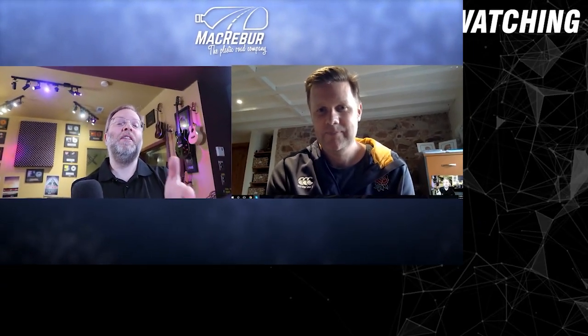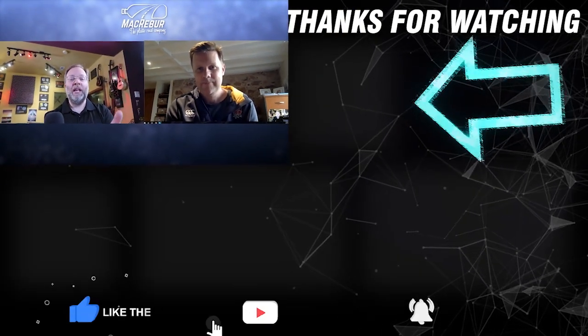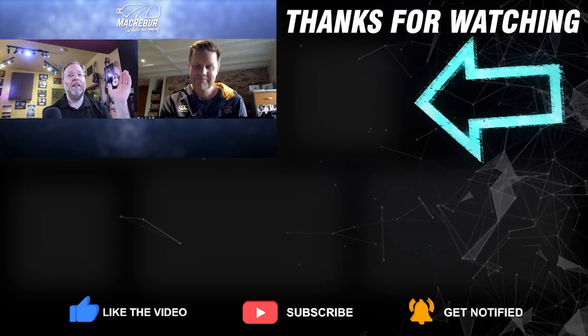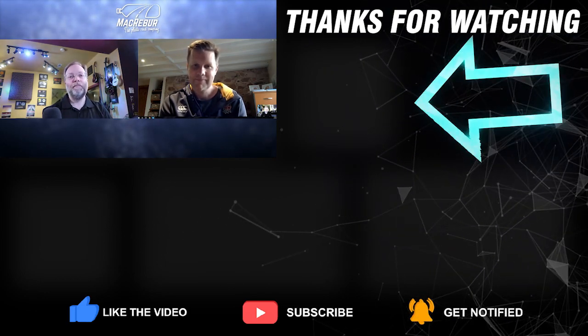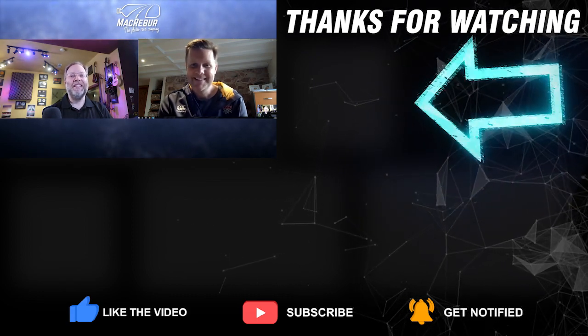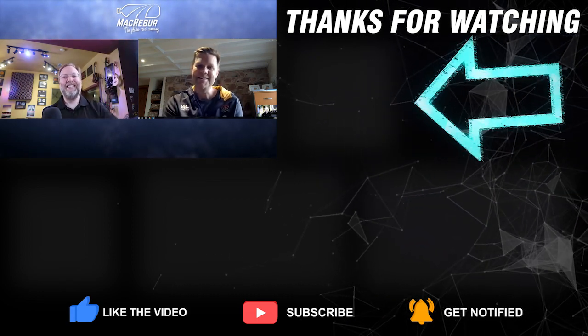This is so exciting talking to you. Thank you so much for taking the time to talk to us and our viewers today. I hope our viewers will go watch your TED talk and check out your website, and really take the time to contact their local asphalt plants and councils and say, hey, take a look at this product because it has so many benefits. Thank you — we'd love to see you soon. Thank you so much, Toby. Thank you for having me. Cheers.